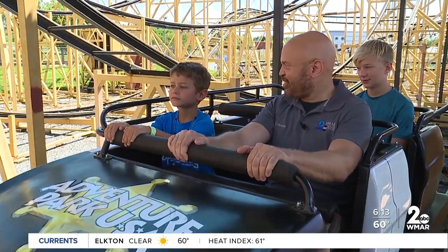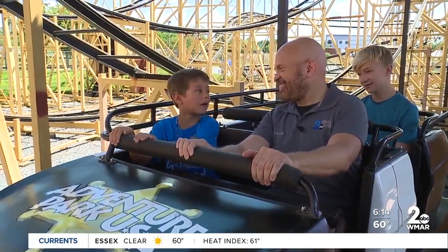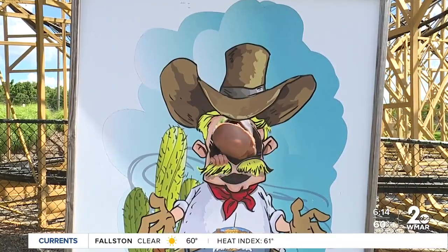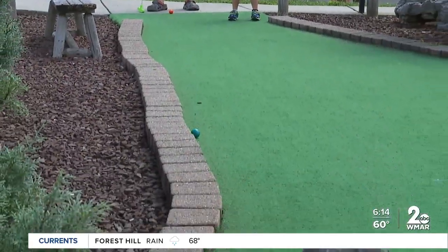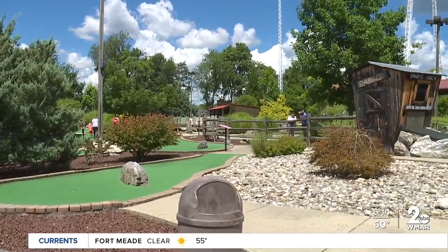Are you ready? Are you scared? Not scared — this is not my first time. The family-owned park traces its roots back to 1979, when it started out as Frederick Putt-Putt Golf, with two 18-hole miniature golf courses and a video arcade.